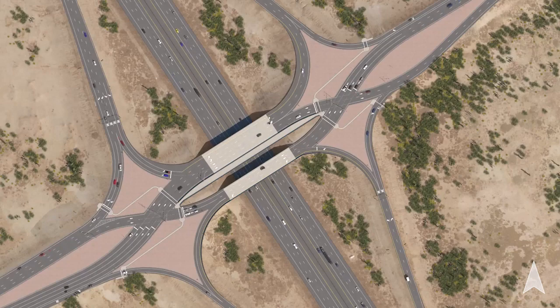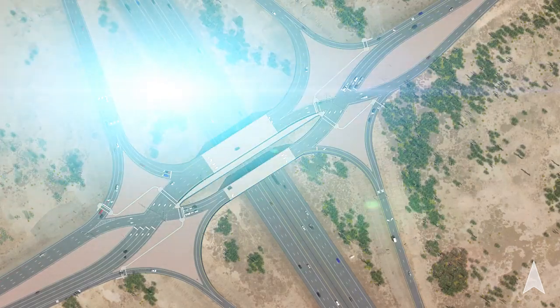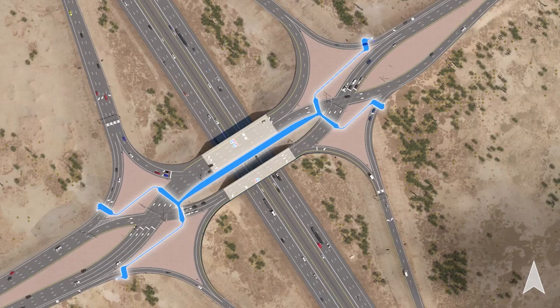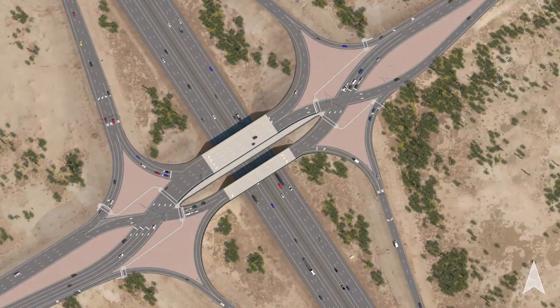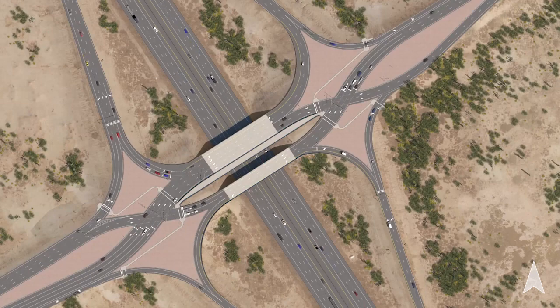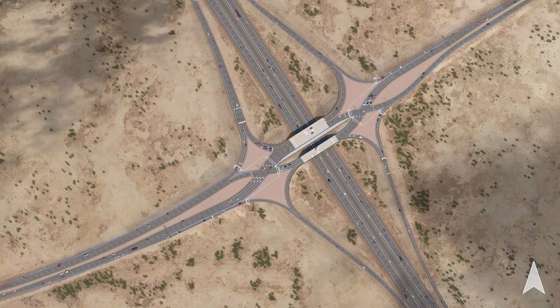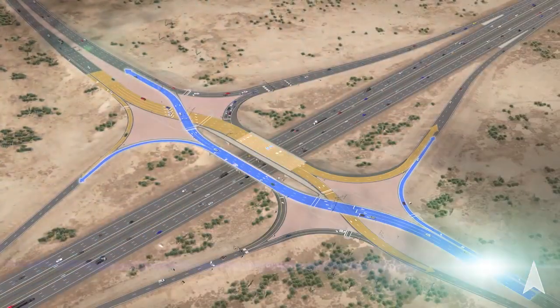The DDI also allows for pedestrians to safely cross over the bridge on sidewalks. The pedestrian routes are unique to a DDI configuration. Crosswalks will guide pedestrians through the intersection, allowing them to cross to the sidewalk in the median of Queen Creek Road over I-10, separated from traffic with concrete barriers. The DDI will also incorporate routes for bicyclists traveling through the interchange. Like the pedestrian routing, bicycle routes are also unique for a DDI. However, from the rider's perspective, little changes as they will stay on the right side of the roadway through the interchange, just as they would with any other interchange.